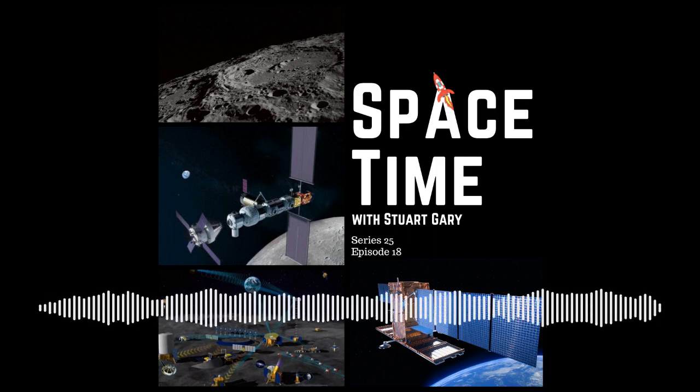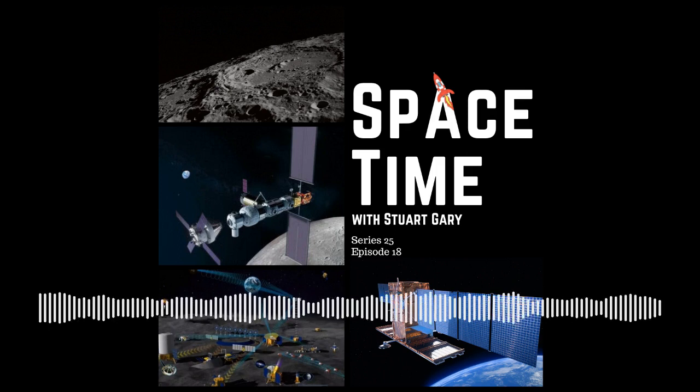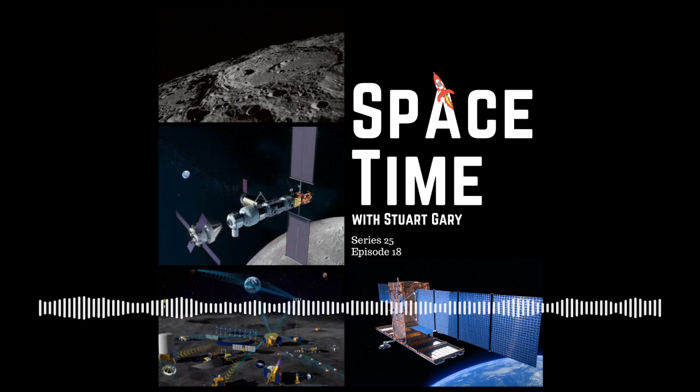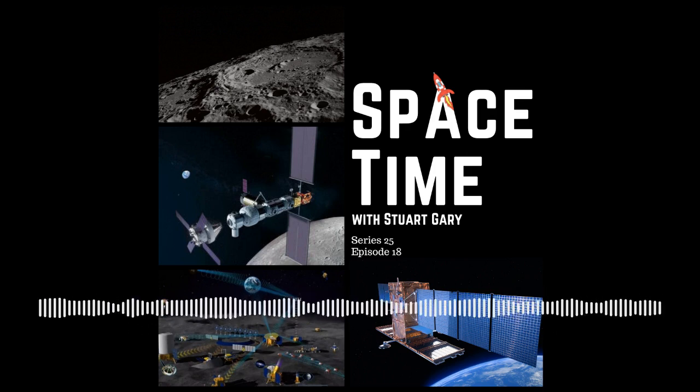It took several attempts, but SpaceX has finally launched Italy's COSMO-SkyMed Second Generation 2 Earth observation satellite. The mission was flown aboard a Falcon 9 rocket from Space Launch Complex 40 at the Cape Canaveral Space Force Station in Florida. The flight had to be scrubbed three times because of bad weather, and a fourth time because the Royal Caribbean cruise ship Harmony of the Seas sailed into the restricted area despite warnings by the US Coast Guard.